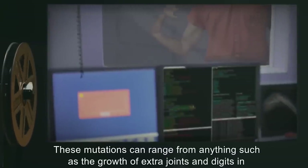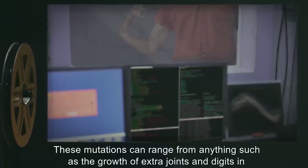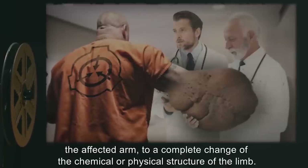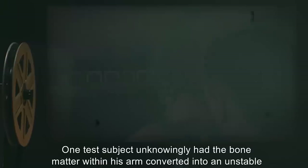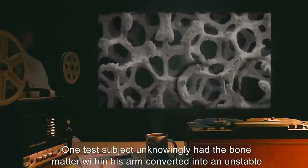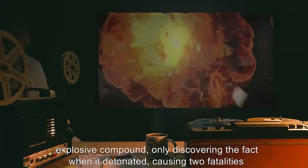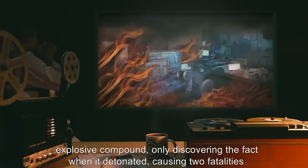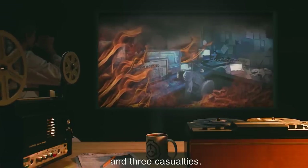These mutations can range from anything such as the growth of extra joints and digits in the affected arm, to a complete change of the chemical or physical structure of the limb. One test subject unknowingly had the bone matter within his arm converted into an unstable explosive compound, only discovering the fact when it detonated, causing two fatalities and three casualties.